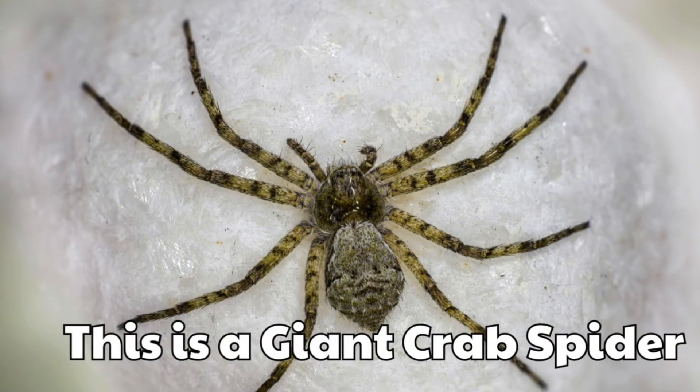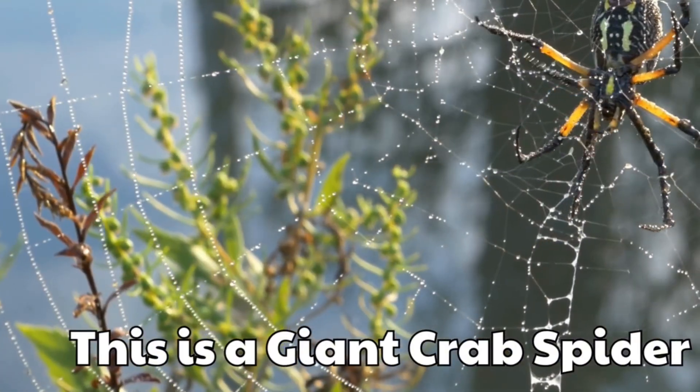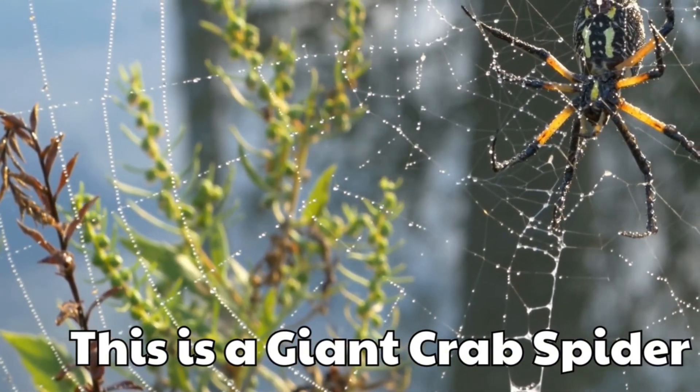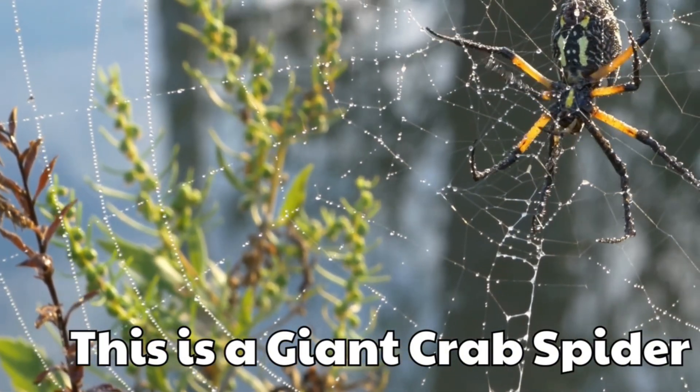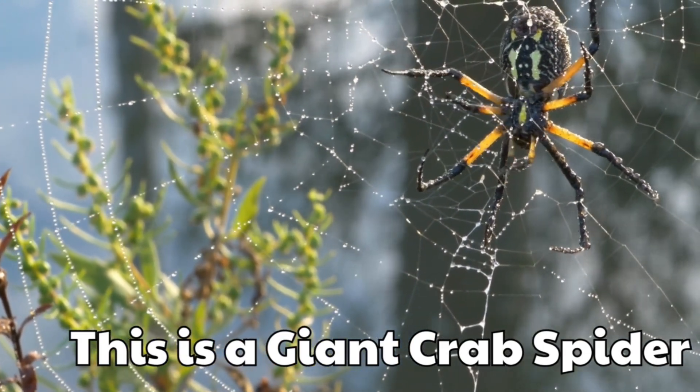This is a giant crab spider. It spreads its legs wide like a crab. Its body looks big and flat.